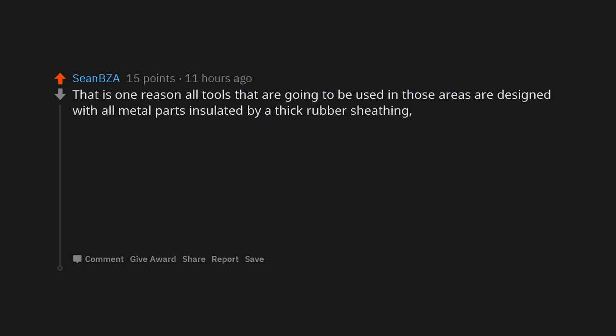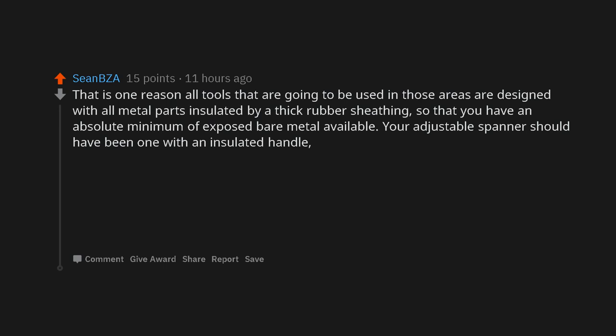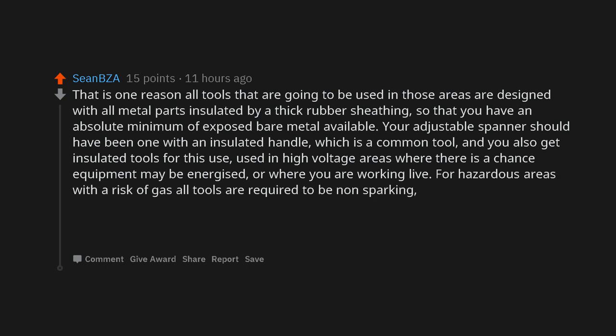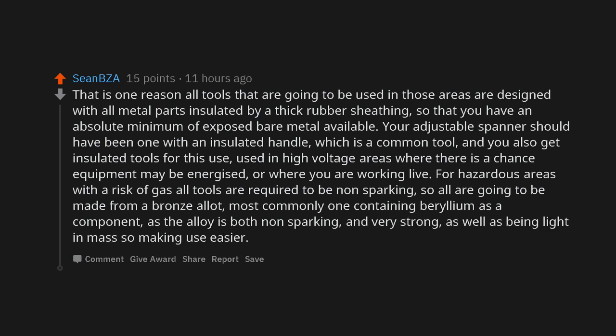That is one reason all tools that are going to be used in those areas are designed with all metal parts insulated by a thick rubber sheathing, so that you have an absolute minimum of exposed bare metal available. Your adjustable spanner should have been one with an insulated handle, which is a common tool. You also get insulated tools for use in high-voltage areas where there is a chance equipment may be energized, or where you are working live. For hazardous areas with a risk of gas, all tools are required to be non-sparking, so all are going to be made from a bronze alloy — most commonly one containing beryllium — as the alloy is both non-sparking and very strong, as well as being light in mass.